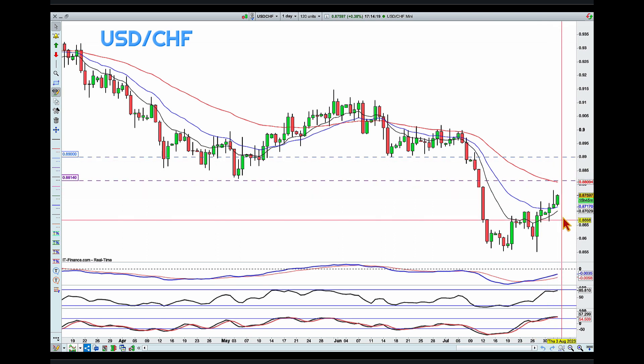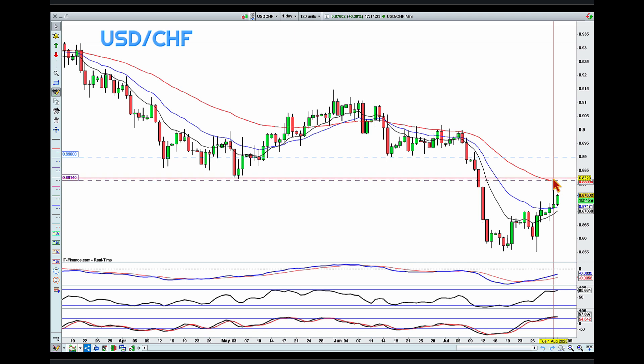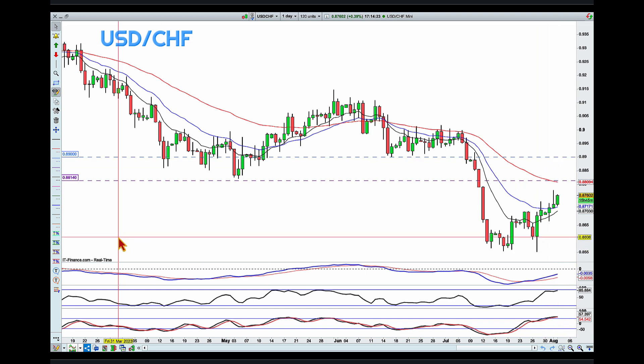We could get a reaction to the purple line as well, so I'm not discarding that idea. But for a further move and for my risk reward, I much prefer the blue line. Now as for the knockout...